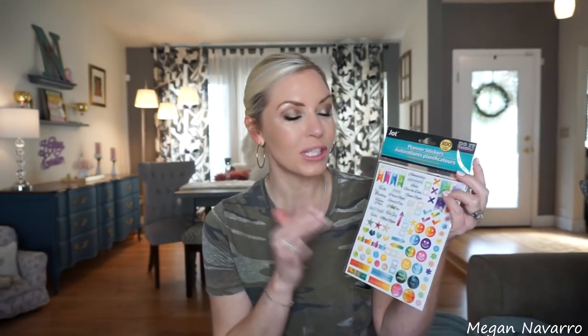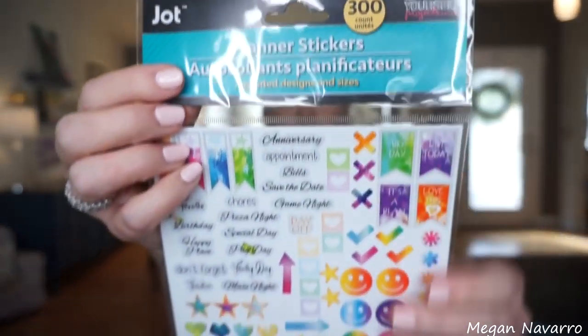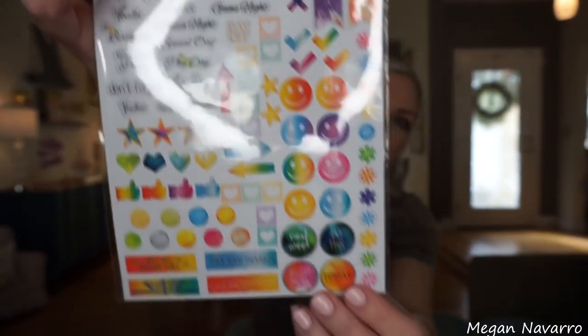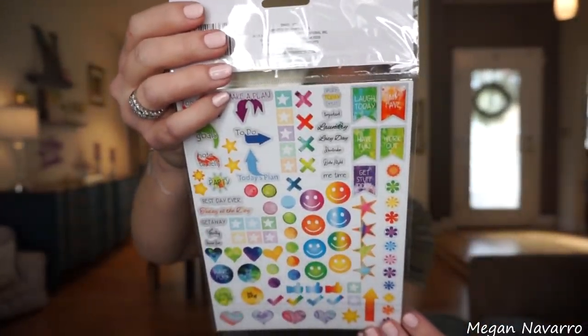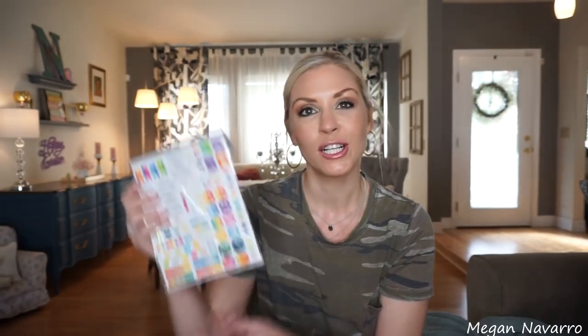I found these planner stickers — these were the only stickers I saw that actually said planner stickers. They're so cute and there are so many of them with a lot of different sayings. There are 300 stickers in here, which is a pretty good amount for a dollar. I think these will be really cute added into my planner here and there. I don't decorate my planner like crazy, but I do like to add stickers because it makes it a little more fun and visually appealing.